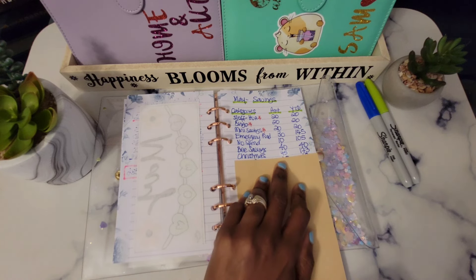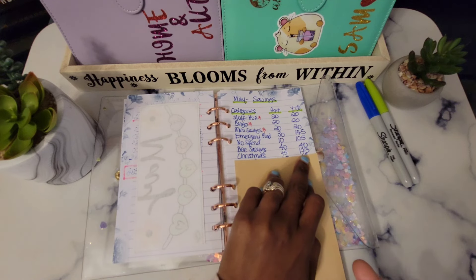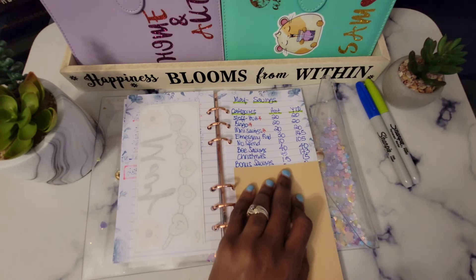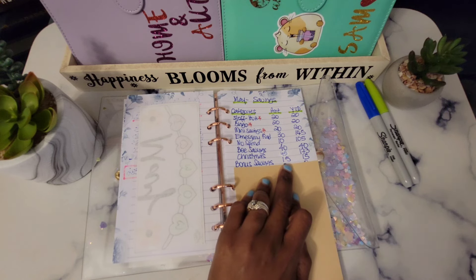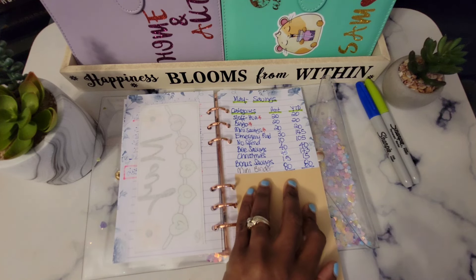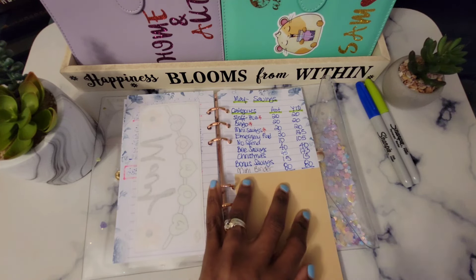Next is our Christmas fund, which is done through apps — I use a number of apps where I get points from scanning receipts and playing games. For the month of May that was a total of $45 earned, bringing our year-to-date to $173. For bonus savings — this happens whenever I have extra money left over from my saving challenges — I started this in May, so we have saved $15 with a year-to-date of $15. The last one is our mini savings binder, also started in May: we saved $80 and our year-to-date is $80.